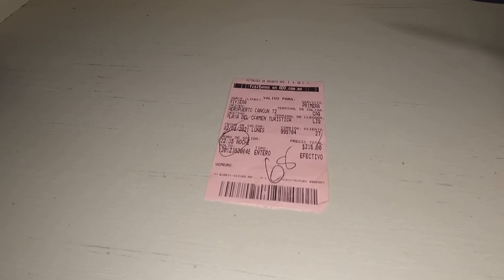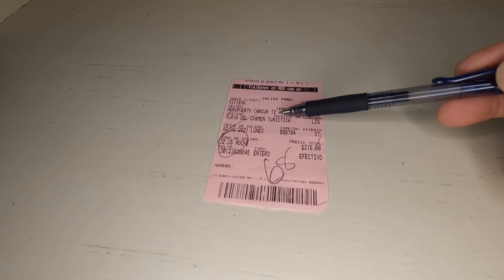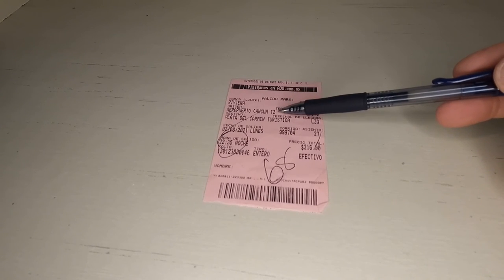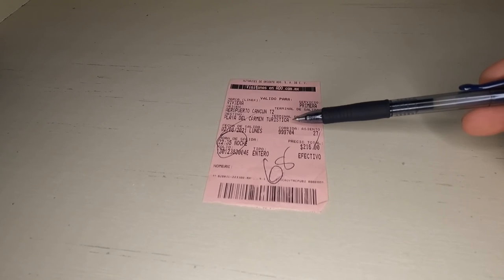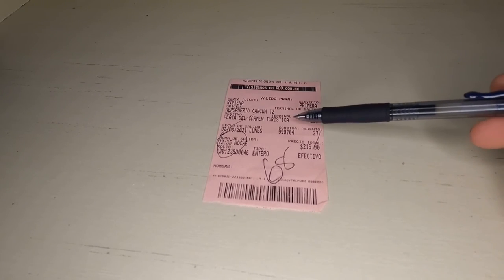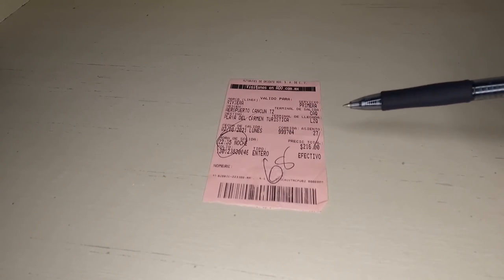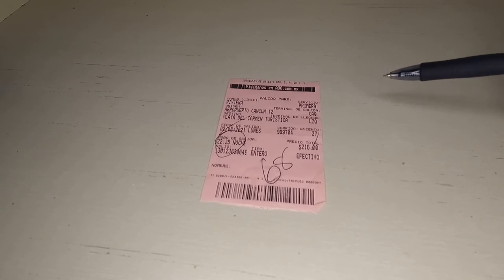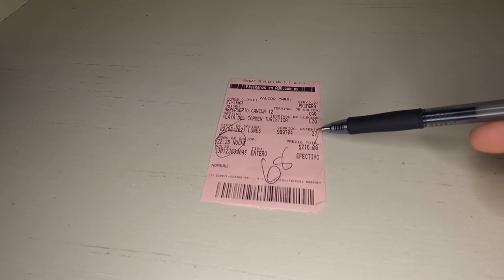So here is my bus ticket for ADO. Printed on the ticket is from Cancun Terminal 2 — when you come out of the international arrival section you can buy your ticket from the ADO desk. You go from Cancun Terminal 2 to Playa del Carmen Touristica. There are two bus stations inside Playa del Carmen; Touristica is the one that is downtown on the main drag, so that's the main one you'll want. The ticket shows the time of departure — in this case 10:30 in the evening — and the price was 216 pesos. A seat number is also printed on here, listed as "asiento," so when you get on the bus just look for your seat number.